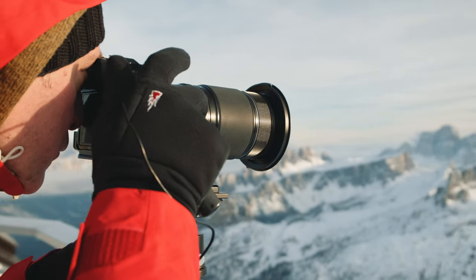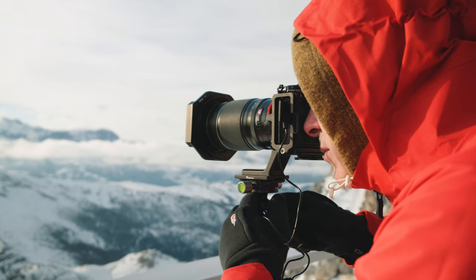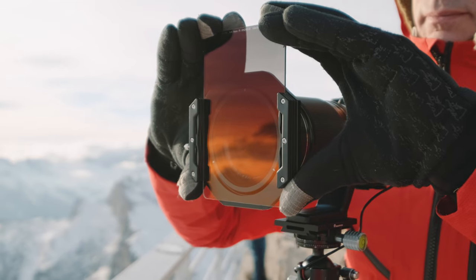Some of you may already know that I'm addicted to telephoto lenses and I always have with me my trusty Fujifilm 50-140, which I also reviewed a while ago in another video here on the channel. This location is nothing about the wide-angle lens but the telephoto lens, so as you can imagine, for me this is heaven.